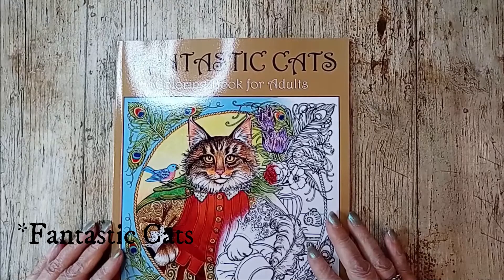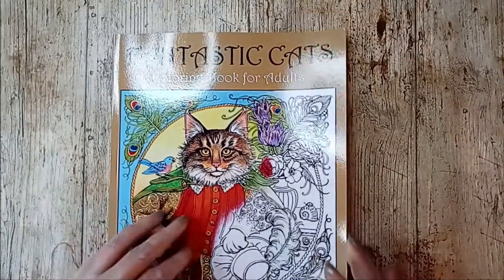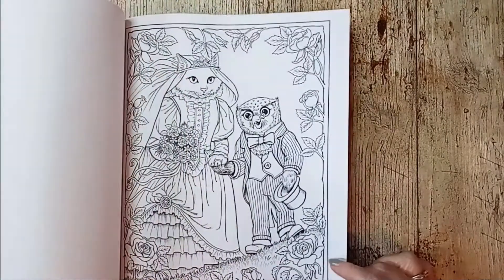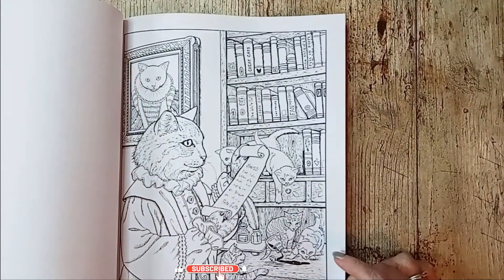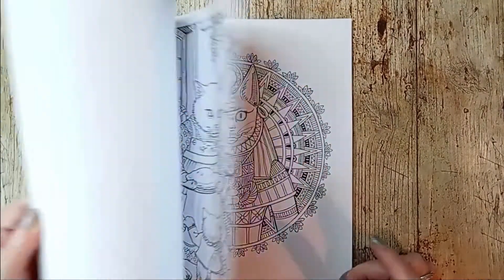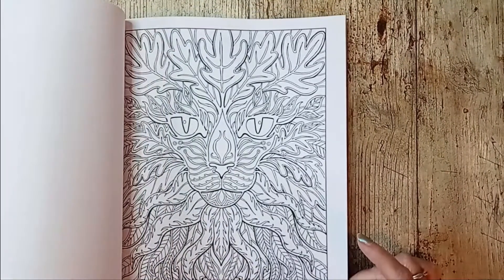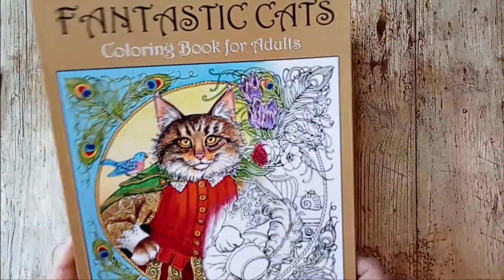Next up is Fantasy Cats by Ruth Sanderson. I find animals dressed up as humans very cute, and that's why I got this. The green man is a cat. That's cute.